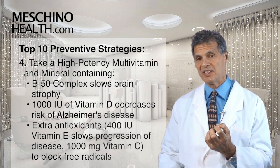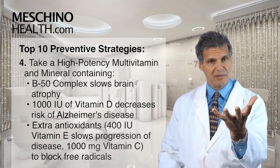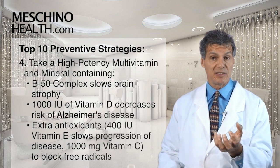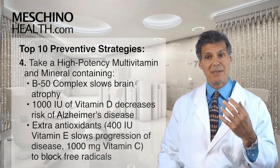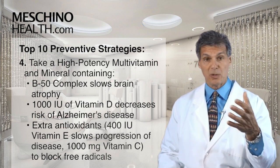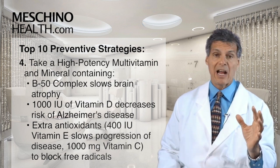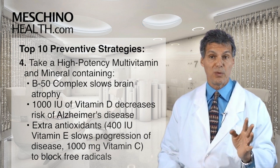Step four, take a high-potency multiple vitamin and mineral that includes a B50 complex, because certain B vitamins have been shown to slow down brain shrinkage as we age, and only through supplementation can you get high enough doses. It should also include 1,000 IUs of vitamin D, which has been shown to decrease risk of Alzheimer's disease, and be antioxidant-enriched with vitamin E and vitamin C to block free radicals. Vitamin E slows free radical damage to the brain, and both vitamins E and C are linked to decreased Alzheimer's risk. Vitamin E supplements have also been shown to slow progression of the disease in people who already have it.